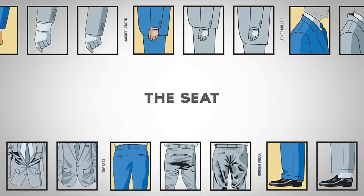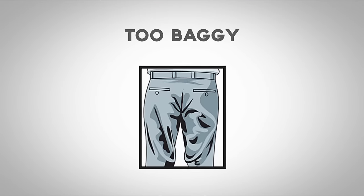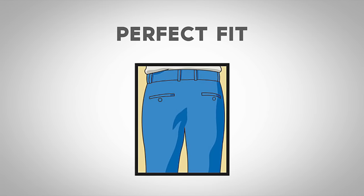Now, let's talk about the trouser seat. If the seat is too tight, it will cause the fabric to pull horizontally. If the seat is sagging, it means it is too loose. The perfect fit will drape smoothly without pulling or excess fabric.